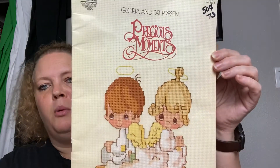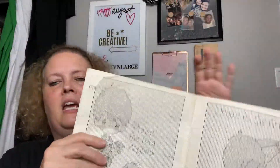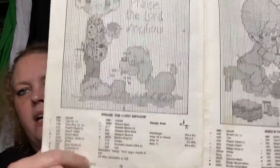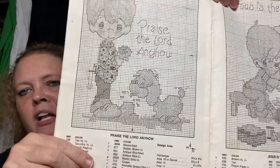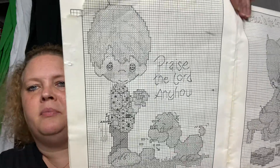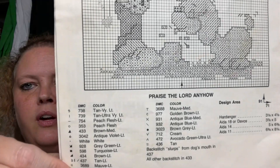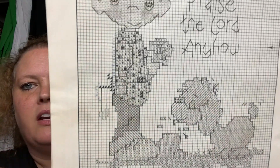The last few items: first is a Precious Moments cross stitch pattern. I was thinking — it tells you which colors to use for each tick mark in the pattern — I wonder if you could just color the images and use them in a domestic arts journal. I'm going to have to try coloring it and see how cute that would be.